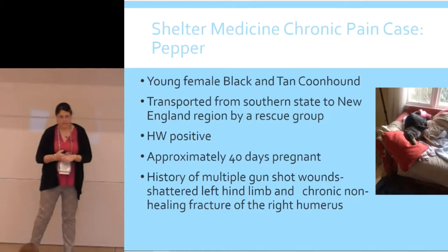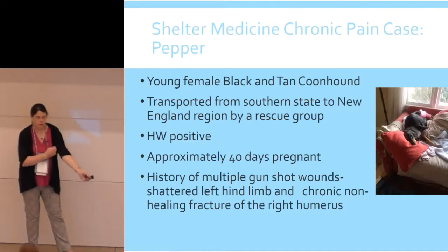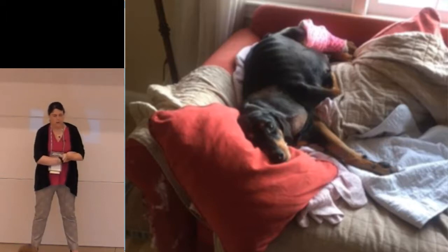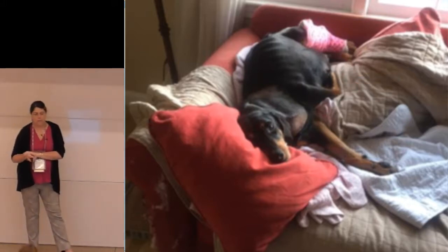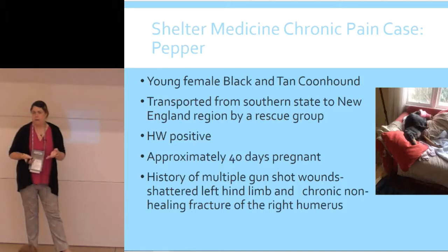Now a case that really challenged us to think through chronic pain management. Her name was Pepper, a young black and tan coonhound. Her history: she had been transported up from a southern state to New England by a rescue group. She was heartworm positive. She was 40 days pregnant. She had a history of multiple gunshot wounds — a shattered left hind limb and a chronic non-healing fracture of the right humerus, with the bullet still in her right humerus — causing a lot of elbow pain. She was already set up for chronic pain before she even got to us.